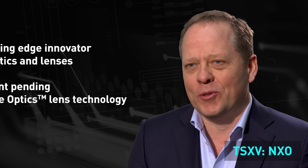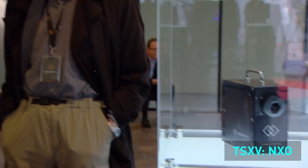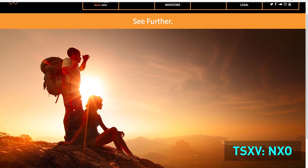Our growth last year was really driven by the release of our prototype proof of concept that showed our technology really works. After that we developed our first commercial smartphone lens, which is really quite novel.